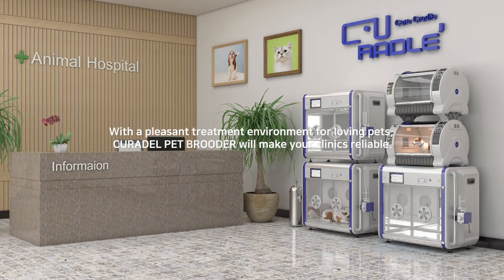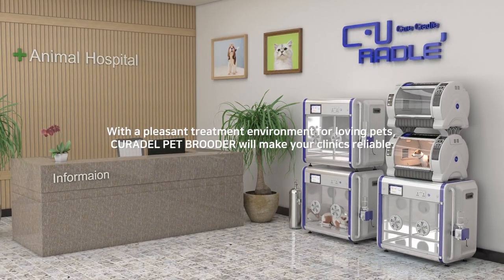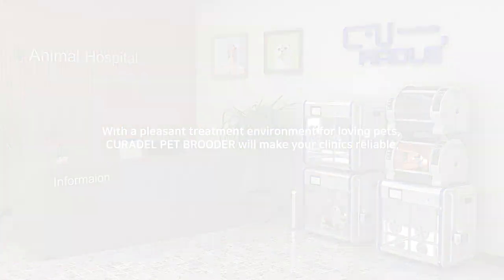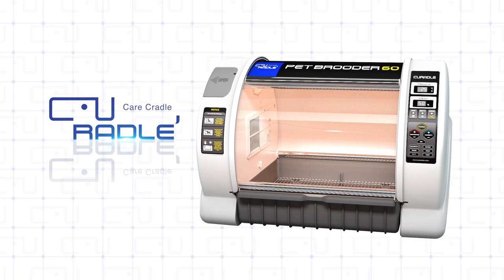With a pleasant treatment environment for loving pets, it will make a reliable hospital which pet patients come back to. The best in luxury and practicality for veterinary service — Curatal Pet Bruder.